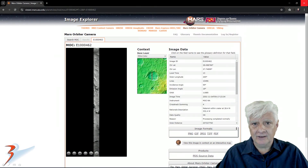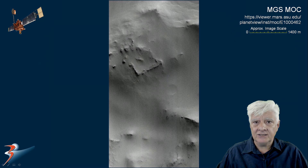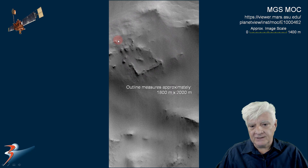The Mars orbital camera on board the Mars Global Surveyor took this photograph in 2001-1104, and the anomaly we'll be looking at is located at the top edge of this photograph, which is approximately three kilometers wide. The anomaly was discovered at the site in Arabia Terra, just to the northwest of Cassini. This structure measures approximately 1.8 by 2 kilometers in size.